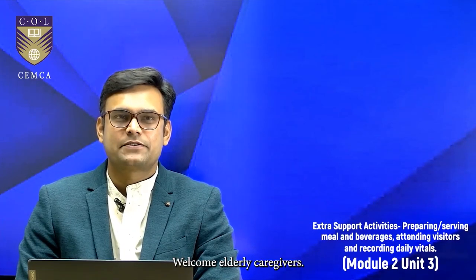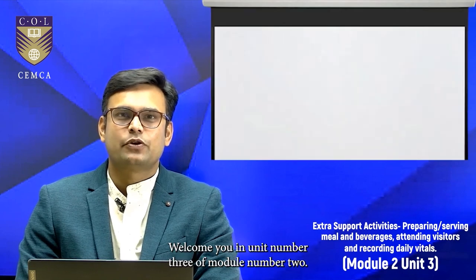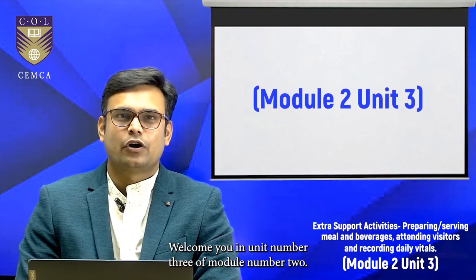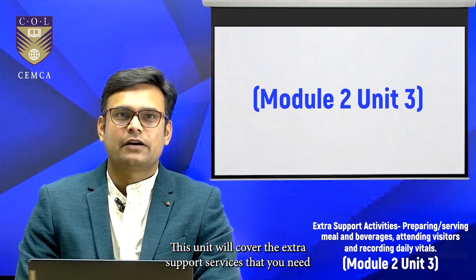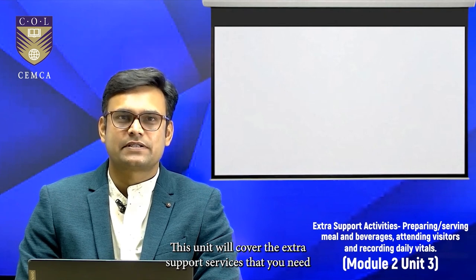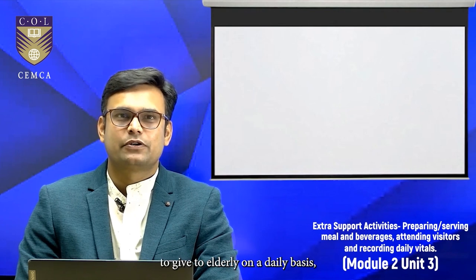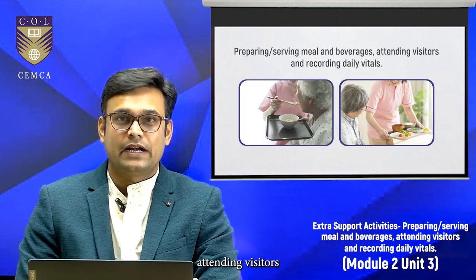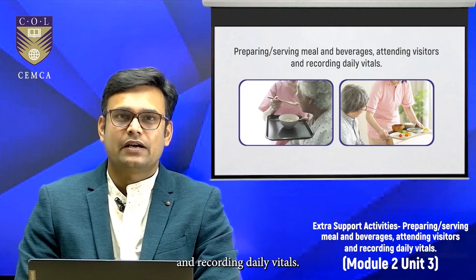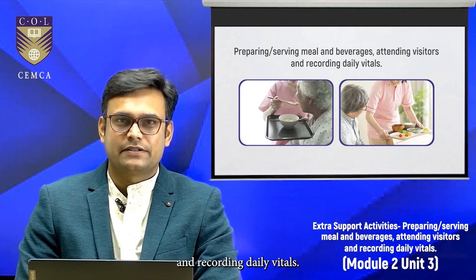Welcome, elderly caregivers. I, Dr. Manoj Kumawat, welcome you in unit number 3 of module number 2. This unit will cover the extra support services that you need to give to elderly on a daily basis, which includes preparing or serving meals, attending visitors, and recording daily vitals.